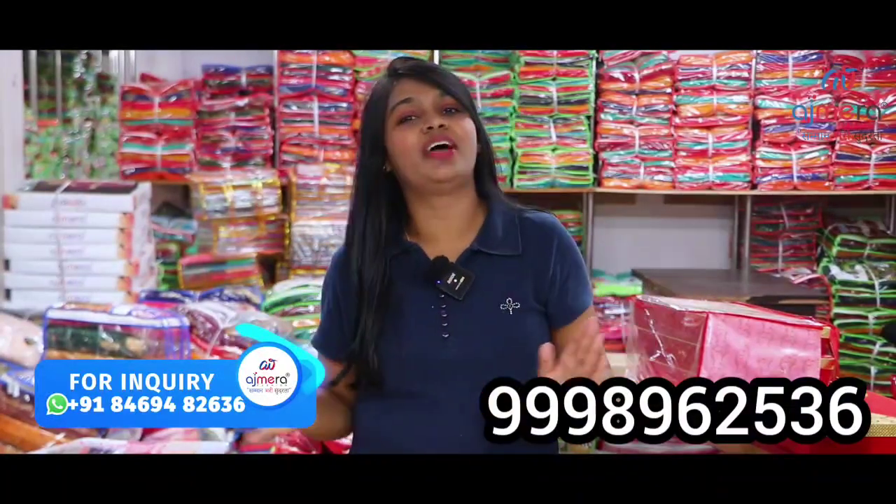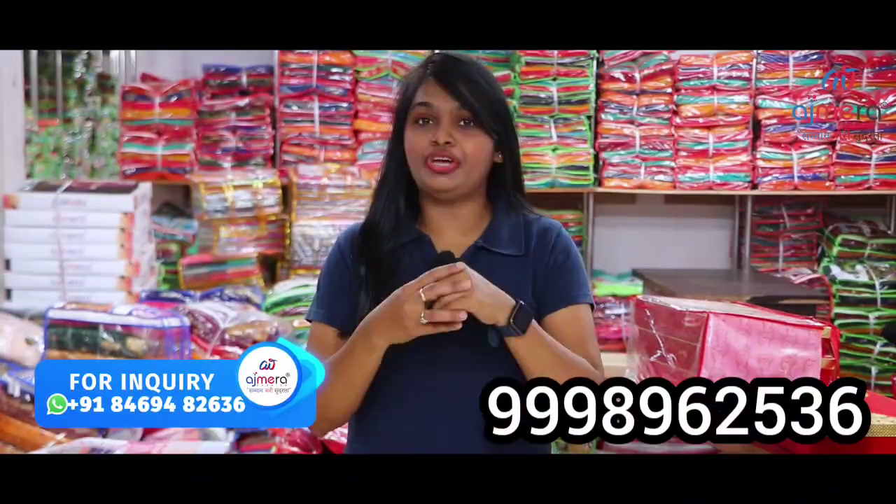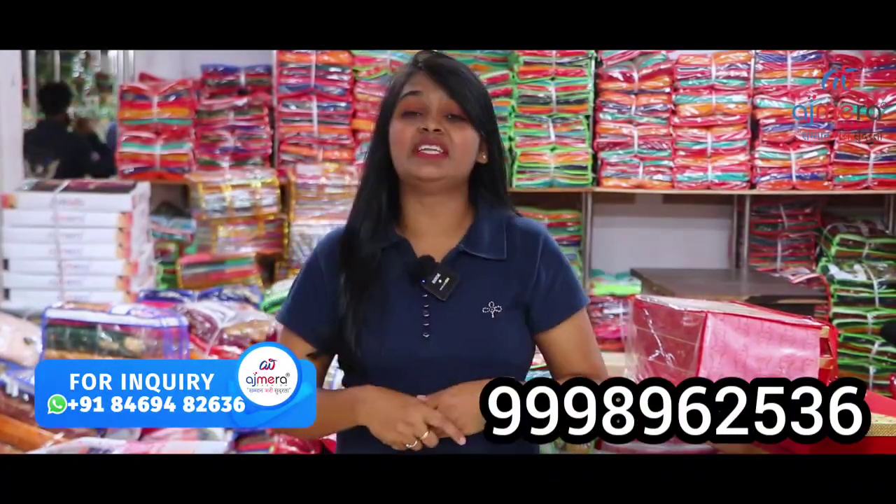Viewers, friends, if you are looking at this, you will be very happy. If you like the video, share the comments, like the video. I am going to visit the direct Ajmira Fashions. Please subscribe, support, and share in the comments.